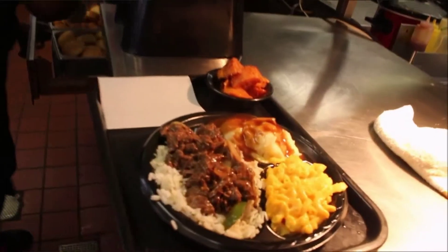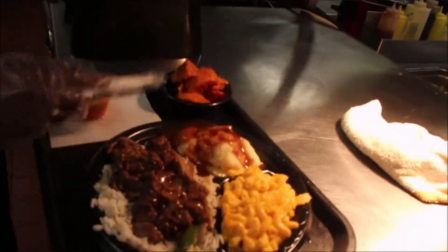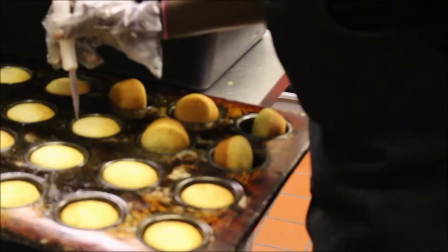Seven days a week there's always something good cooking up on the steam bar at the American Ranch House. All of the food is homemade and fresh.